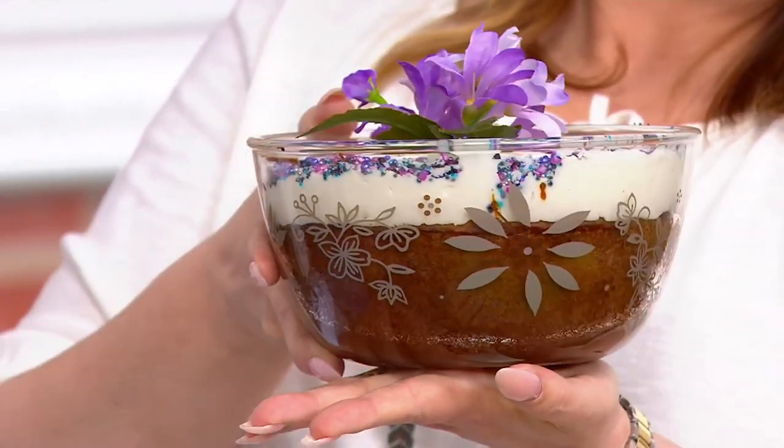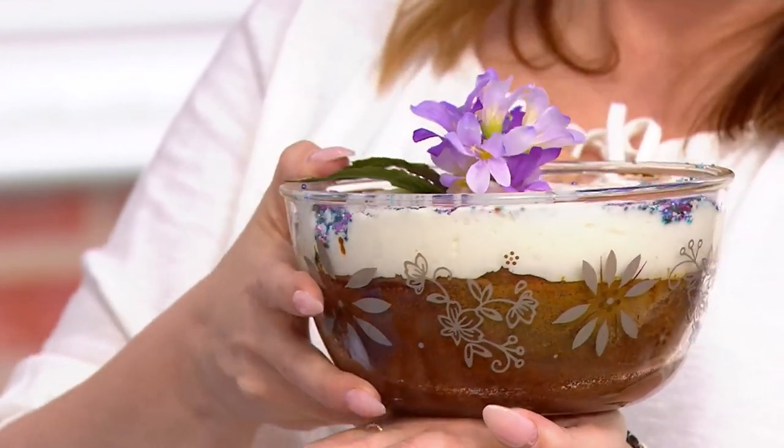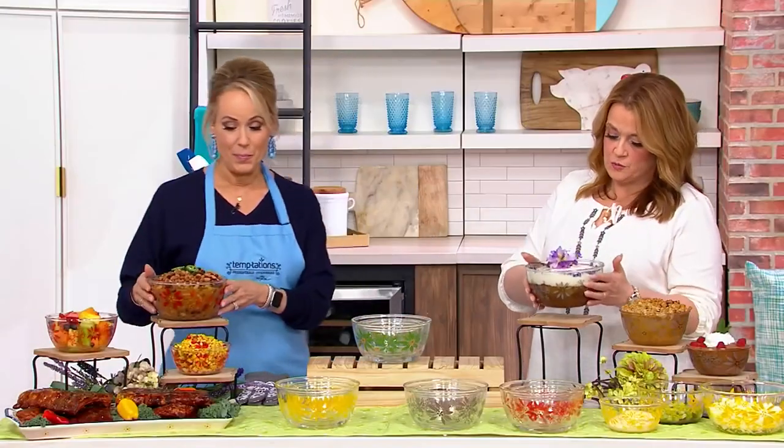It goes back to why Tara Tesher started this brand — out of frustration in the kitchen. Imagine being able to prep, cook, serve, and store all in this glass bowl. Beautiful presentation, beautiful function.